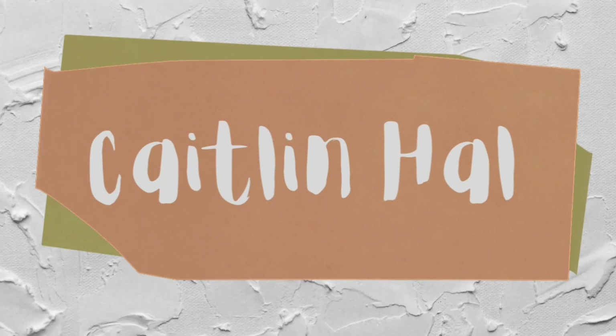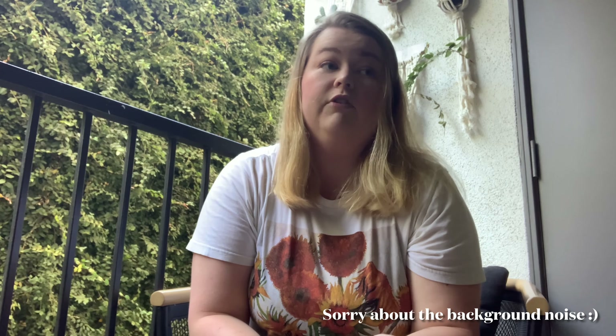Why is it so hard to say hi to a camera? Take two. Hello friends, welcome to my first ever YouTube video. My name is Caitlin, and I'm going to be making content on thrifting, home decor, thrifting home decor, probably some thrift flips, DIYs, and stuff like that.